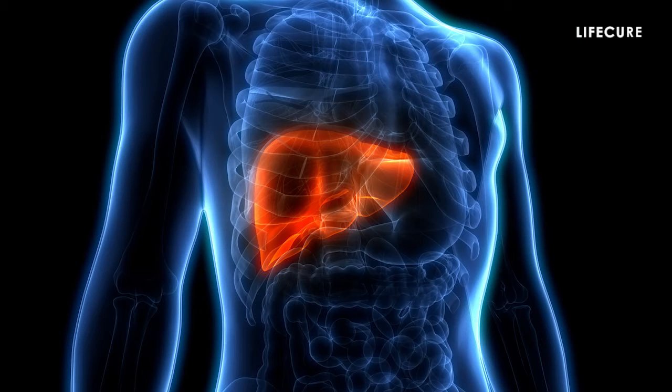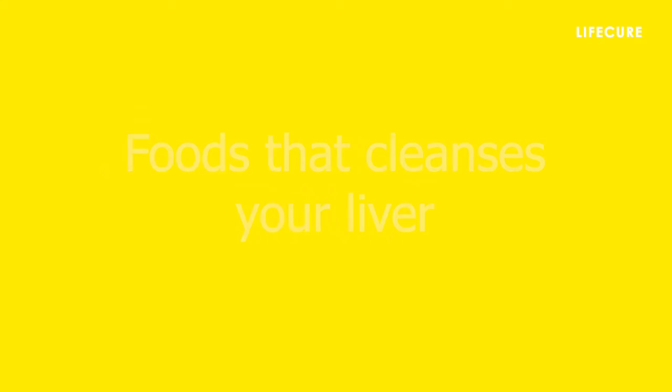Keeping your liver in good shape is important for maintaining health. That's why we are here to give you the list of foods that cleanses and keeps your liver healthy.